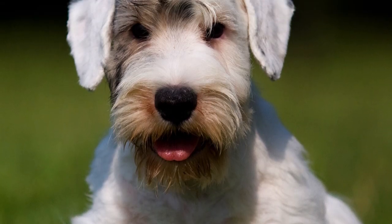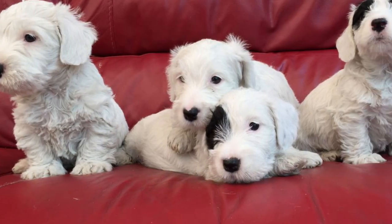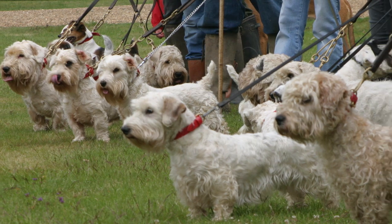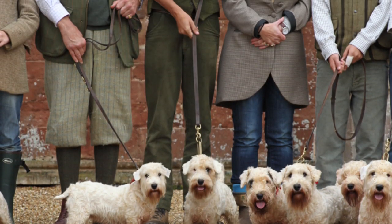Temperament: although he enjoys the company of his human family, he also likes his moments of solitude. Vivacious, stubborn, noisy, intrepid, friendly, loving and loyal — Sealyham Terrier dogs have an enthusiastic, playful and independent personality that turns them into dedicated pets to their owners and great companions for life.